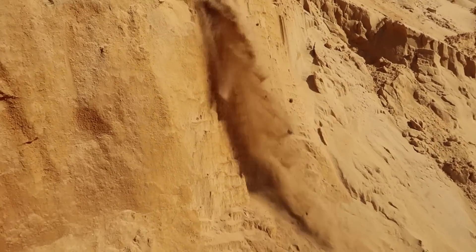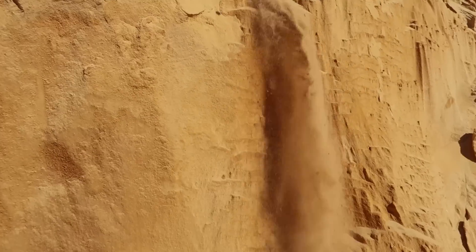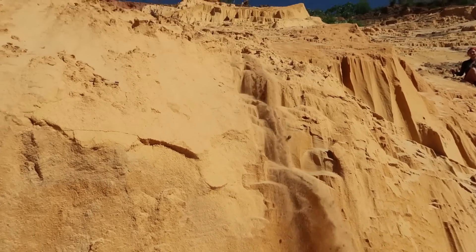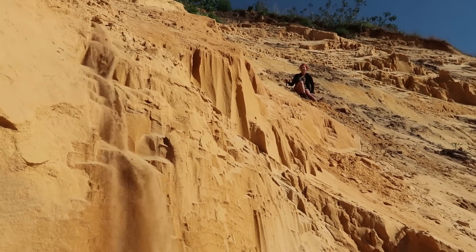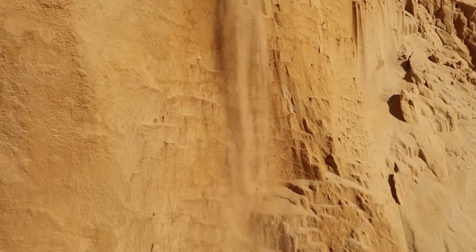It's a sand waterfall! What the heck. Look at that — that is so cool. Say hi, babe. Hi, babe. That is really cool.